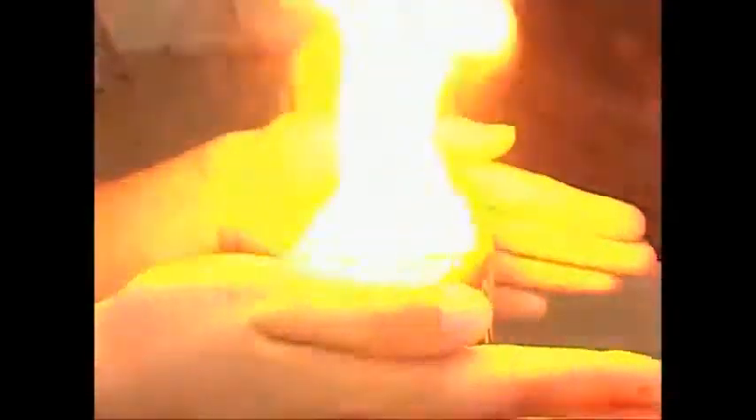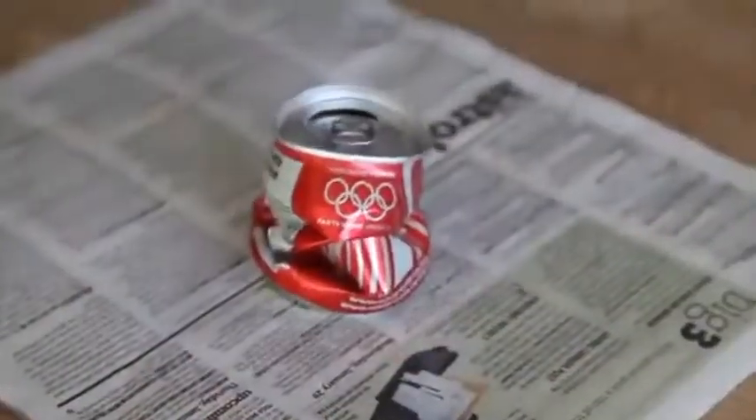First, they're ubiquitous — they're everywhere, people handle them all the time, they're totally above suspicion. Second, each one is factory sealed and under pressure, so it gives the strong impression that they're tamper proof. And finally, I think the most important thing with soda cans and beer cans is the emotional associations people make with them.